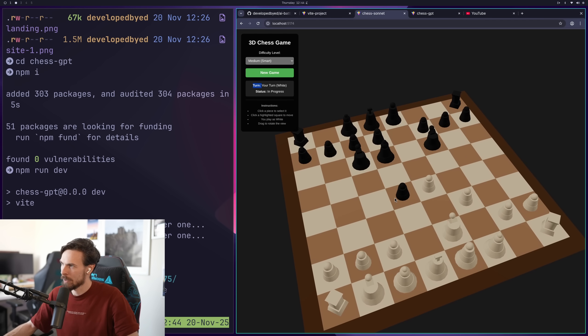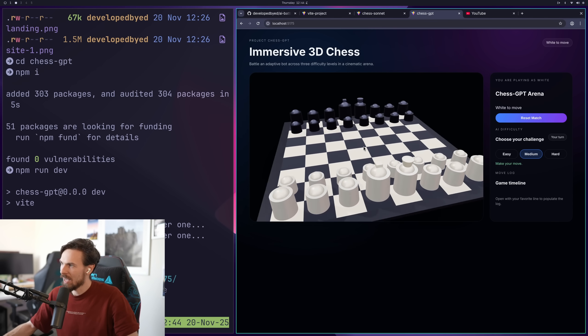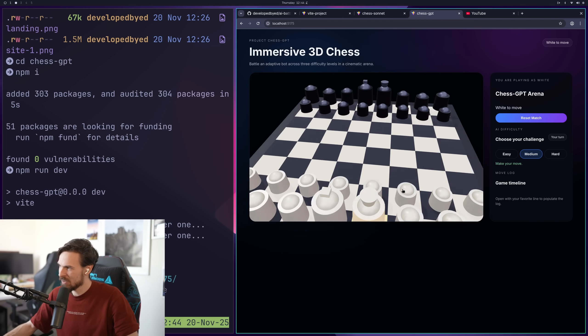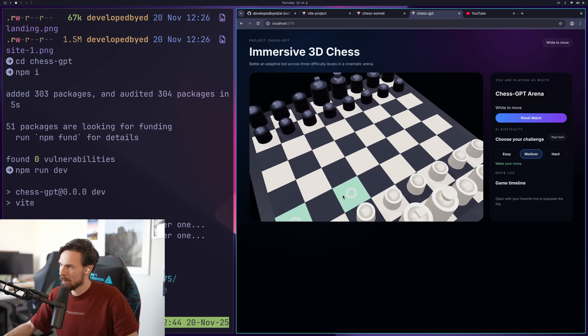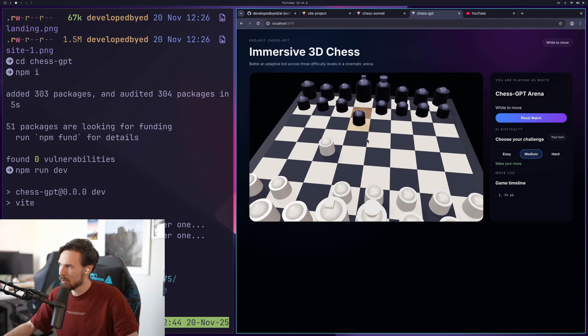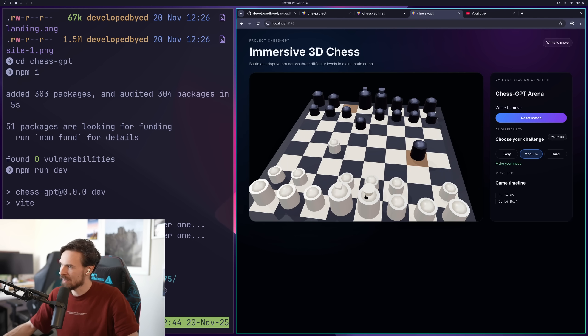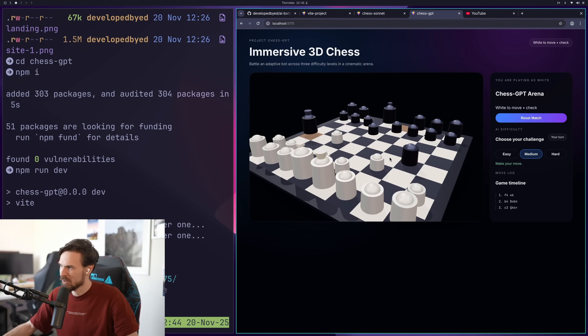I'm actually pretty impressed with this. Now let's go over to GPT 5.1 High. I didn't really like how it did the models on the chess pieces — they all pretty much look the same. But other than that, it's pretty close. The only plus is that it keeps track of the move timeline. If I move the pieces, it tracks them right there, which is pretty nice. But the models just don't look as nice.